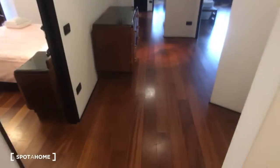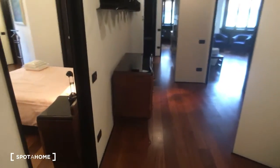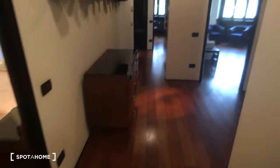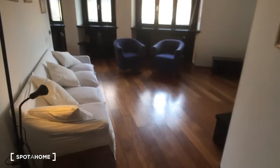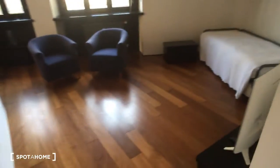Here we are at the entrance hall and as you can see here we have all the rooms. Here we have the bedroom which has an ensuite bathroom, and here we have the living room from which we start — it's quite spacious, as you can see, it's very large.